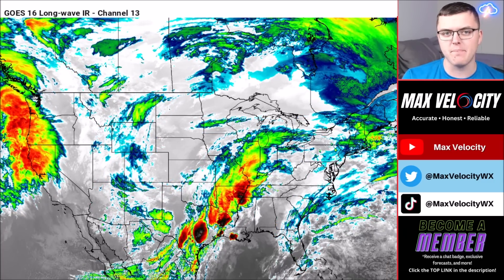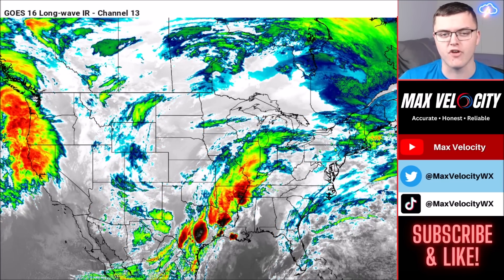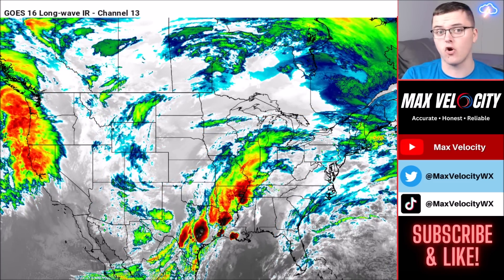We'll also be breaking down a big pattern change that's on the horizon — it's already beginning and about to ramp up further with much warmer weather ahead. Let's begin with what's happening across the United States today, starting with the infrared imagery from earlier this morning.